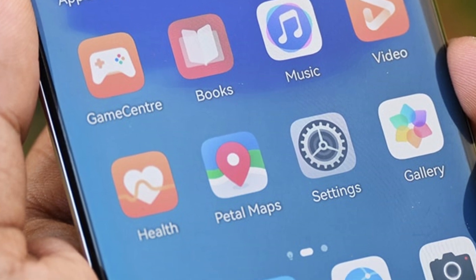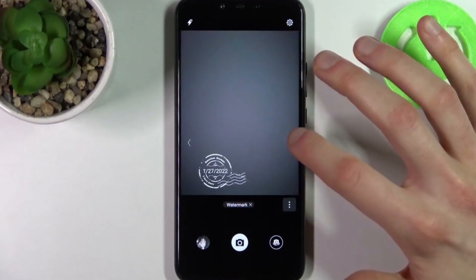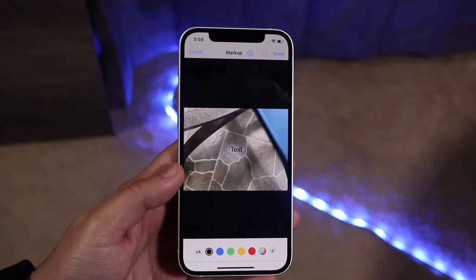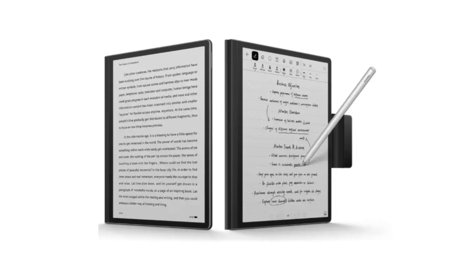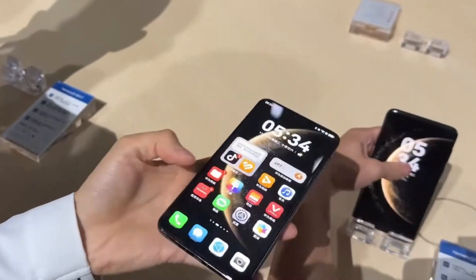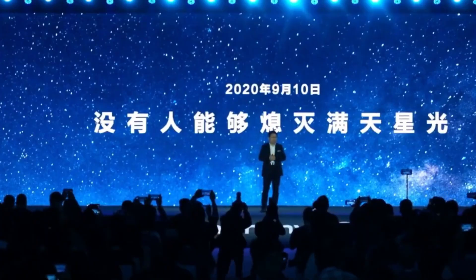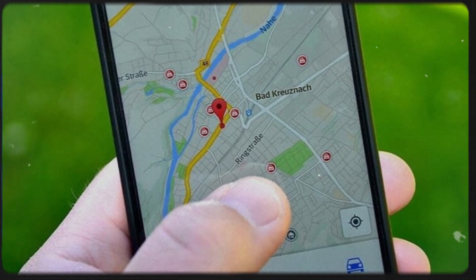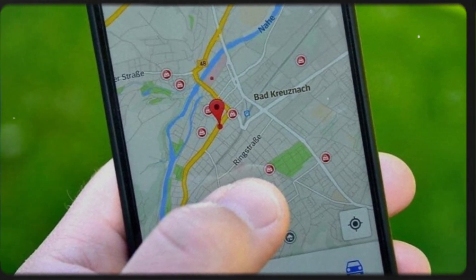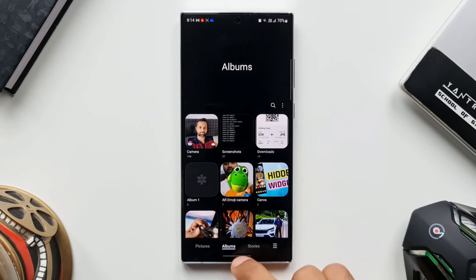The Gallery app is also seeing some powerful enhancements. Users can now add time and device watermarks to their images, making it easier to organize and authenticate photos. A new textbox annotation feature allows you to add notes to your pictures, perfect for those who use their phones for work or documentation. Huawei has even introduced an improved geographic location feature, which automatically organizes travel photos based on cities and countries, turning your gallery into a beautifully curated travel journal.